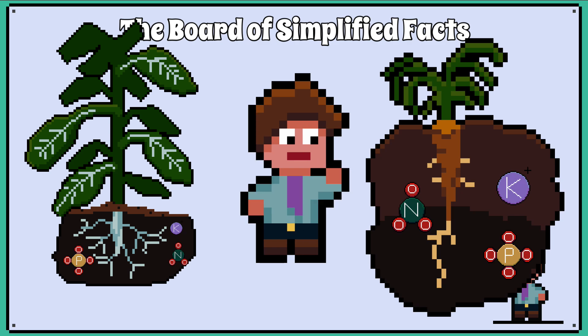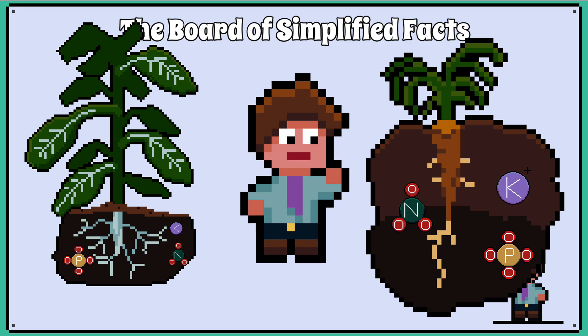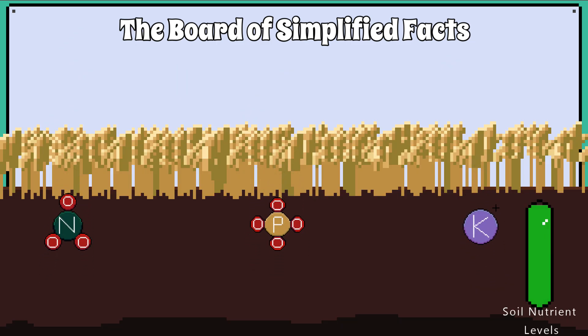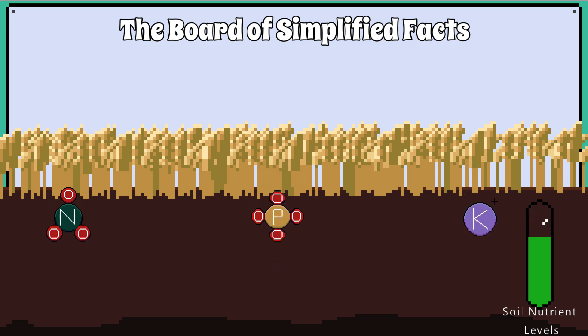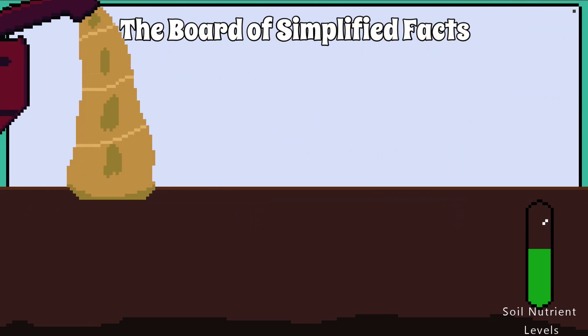Anyone who grows plants or vegetables knows how important it is to have healthy soil that is full of nutrients. Crops, for example, absorb lots of nitrates, phosphates and potassium compounds out of the soil and incorporate them into their plant tissues. When we harvest that crop, most of those nutrients are removed from the field or vegetable patch.